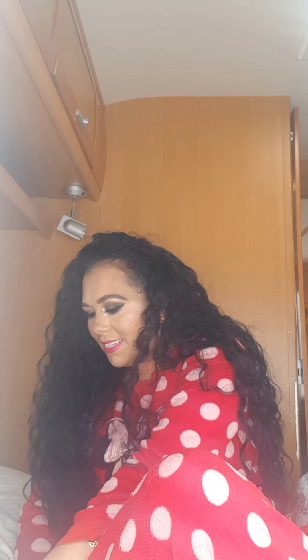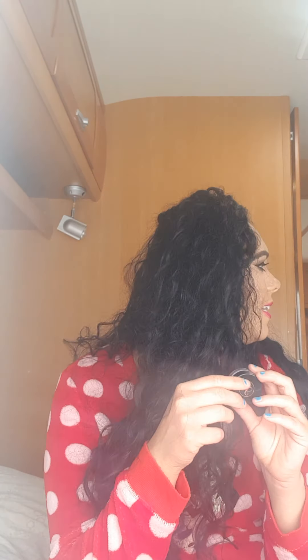YouTube also made me buy the Anastasia Beverly Hills Dip Brow Pomade. I use this pomade a lot — it's actually what I used on my eyebrows today. I really like this eyebrow pomade, it's one of my favorites. YouTube did make me buy it and I know it's still a favorite for a lot of people.